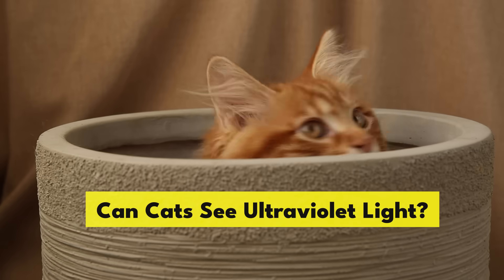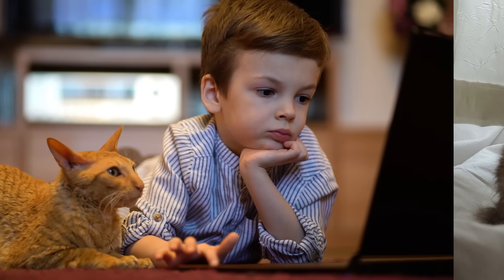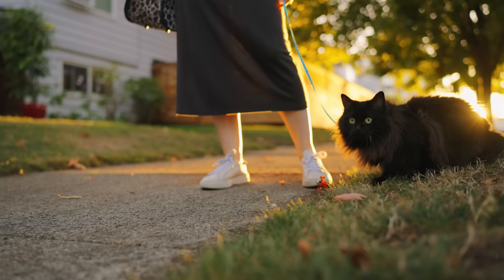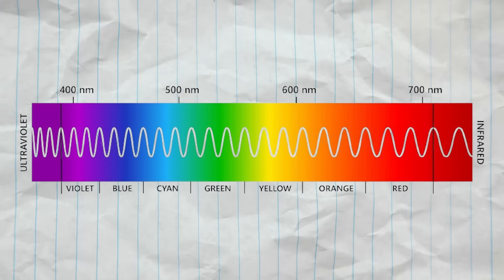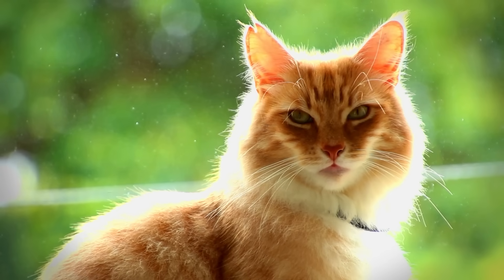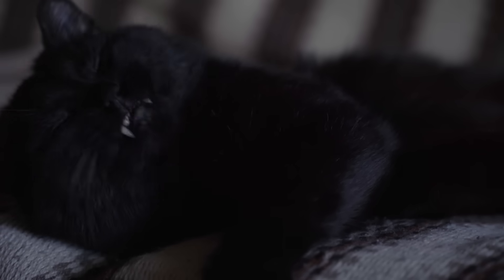Can cats see ultraviolet light? Yes. A 2014 study done at City University in London showed that cats can see UV light that is undetectable to humans. The electromagnetic spectrum ranges from radio waves to X-rays and includes all wavelengths of what scientists call visible light. However, humans can only see a very small segment of these wavelengths, between 400 and 750 nanometers. Anything below 400 is called ultraviolet light, and humans can't see it. The lens of a cat's eye, however, allows a small amount of UV light to be seen — it's part of why they can see so well in low-light environments.